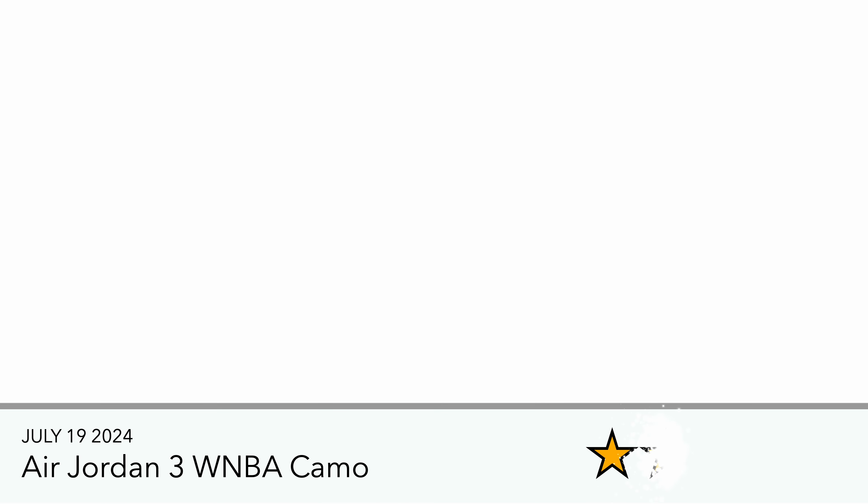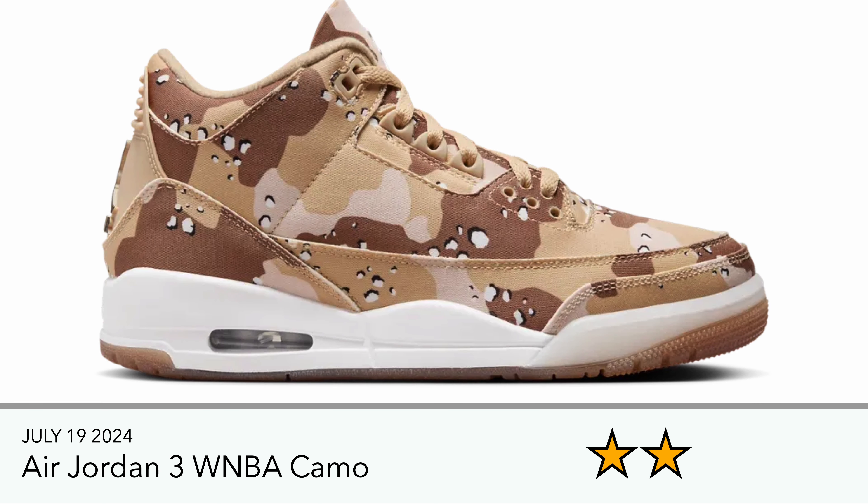Then we have the Jordan 3 WNBA Camo — I think it's also referred to as the Tex. I'm just not a fan of these. I love the Jordan 3, but this one just isn't doing it for me.